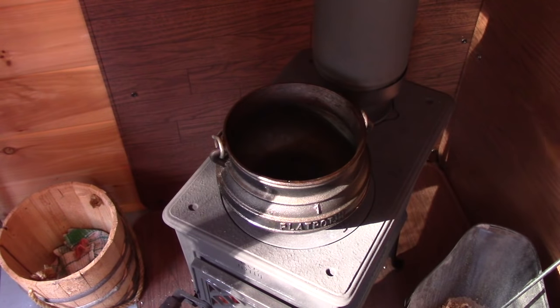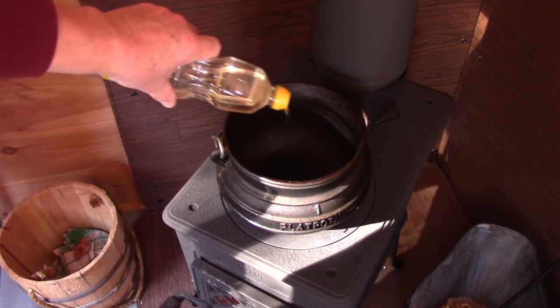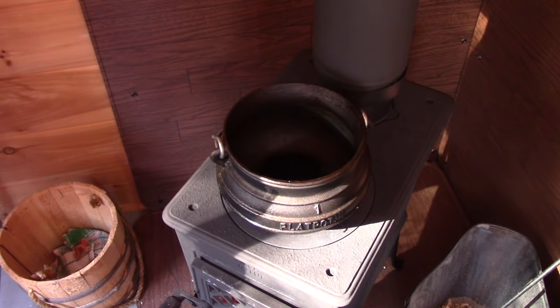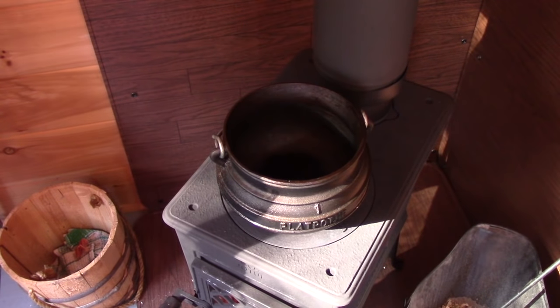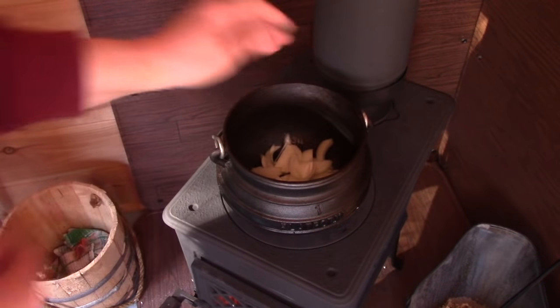I'm using my South African potjie cast iron pot to make my soup. This one was not made in South Africa, but they originated there. Just a little vegetable oil — even though it's a soup, I like to start by sautéing the onions a bit. It releases a lot of their flavor.